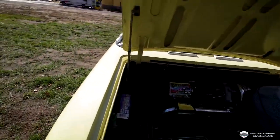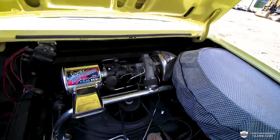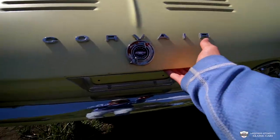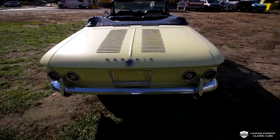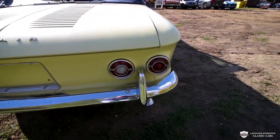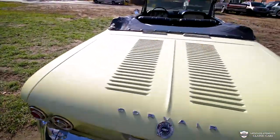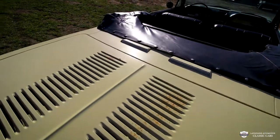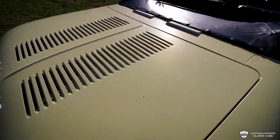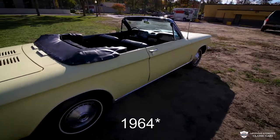Let's get this closed up. Just like that — closes right up, seals right up, no issues. Same thing back here. Tail light lenses in great condition. Chrome in great condition. Looking nice. This paint is in good condition — it's not perfect. We got our little spots back here, but still, this is a great car for a 1962.